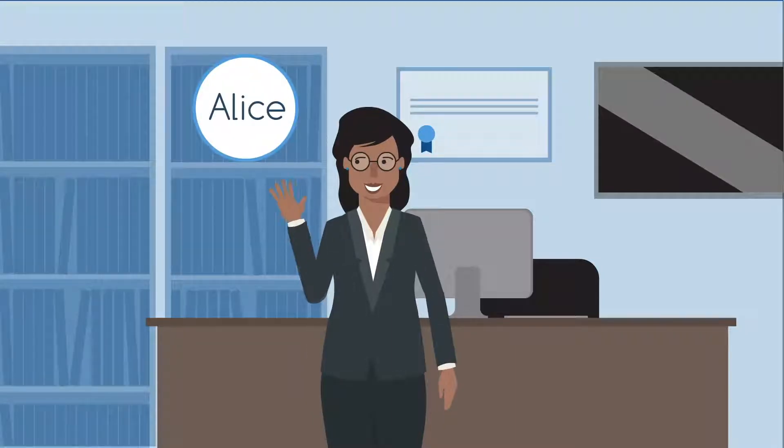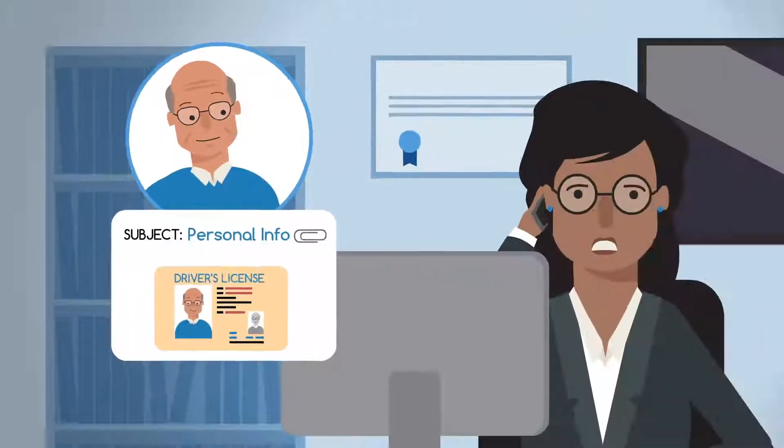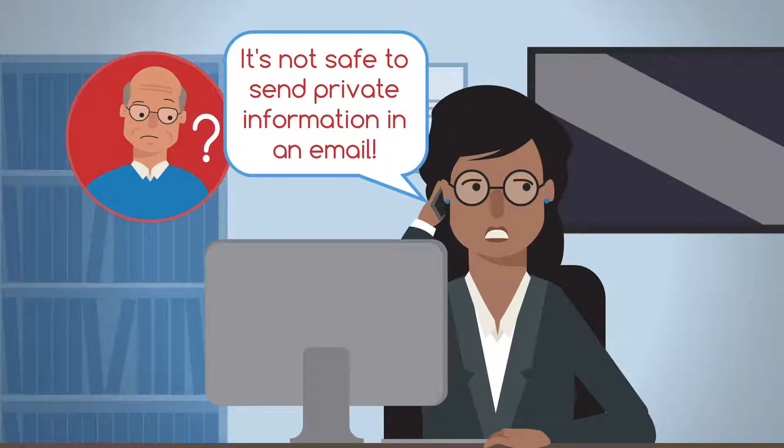Alice is a patent attorney for a prominent law firm. Bob, her customer, just sent over an email with very sensitive information. Unfortunately, this email puts Bob at serious risk.